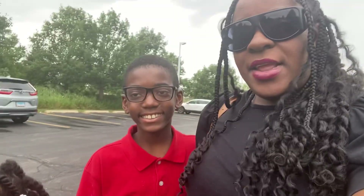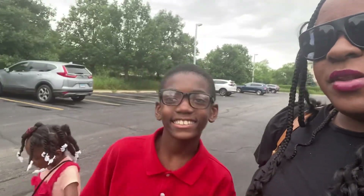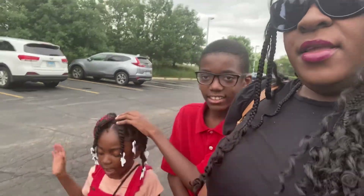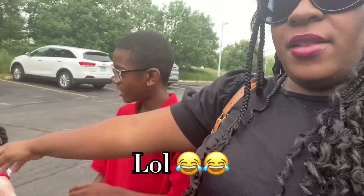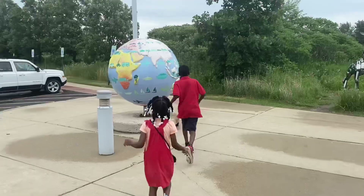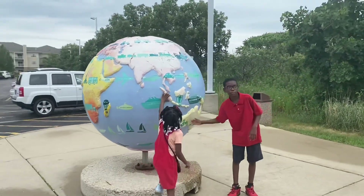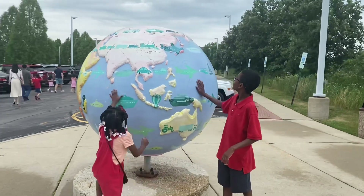All right guys, so we just made it to the museum. We're gonna go on in — the kids are excited, they're ready to get out of the car. So I'll see you guys when we get inside. All right guys, so we're heading in — there goes Isaiah. Victoria, you want to say hi? Look up here, Vicky! Hi!